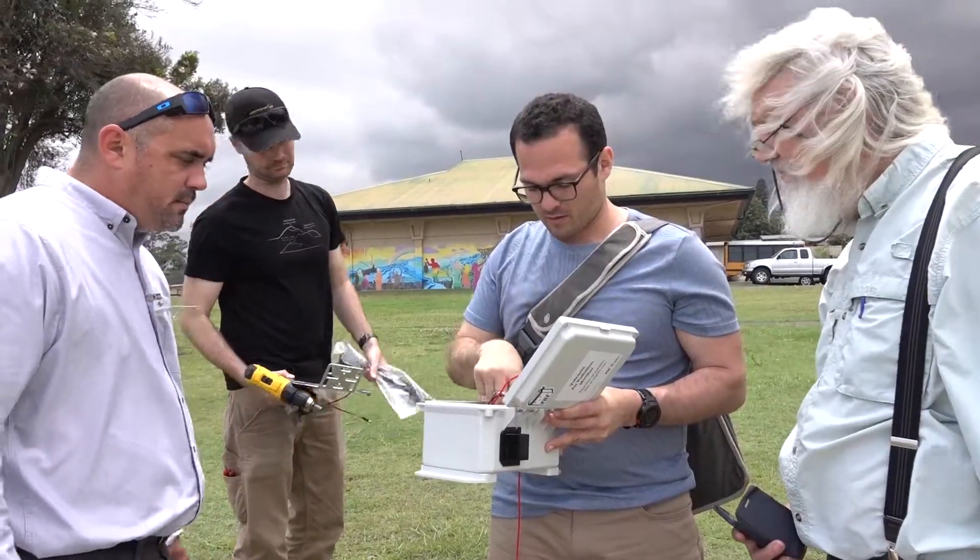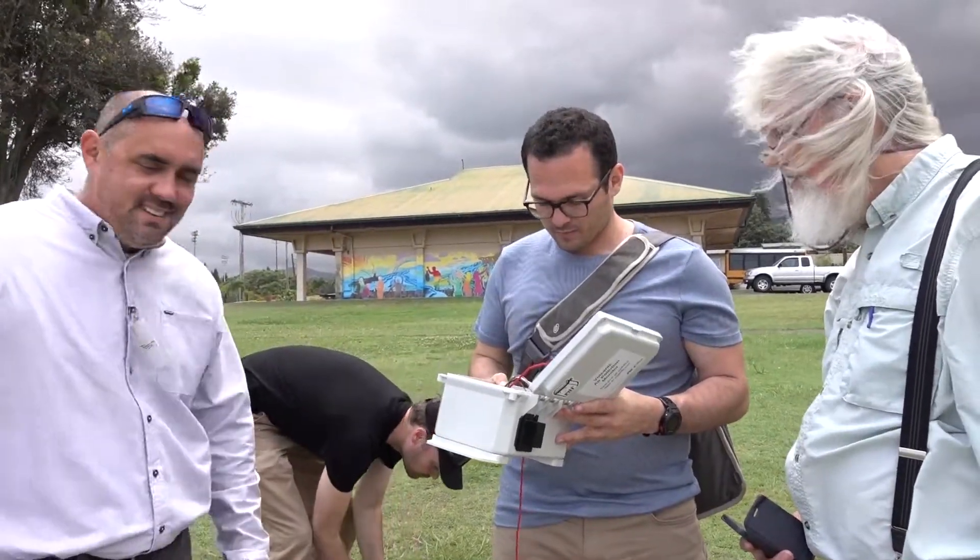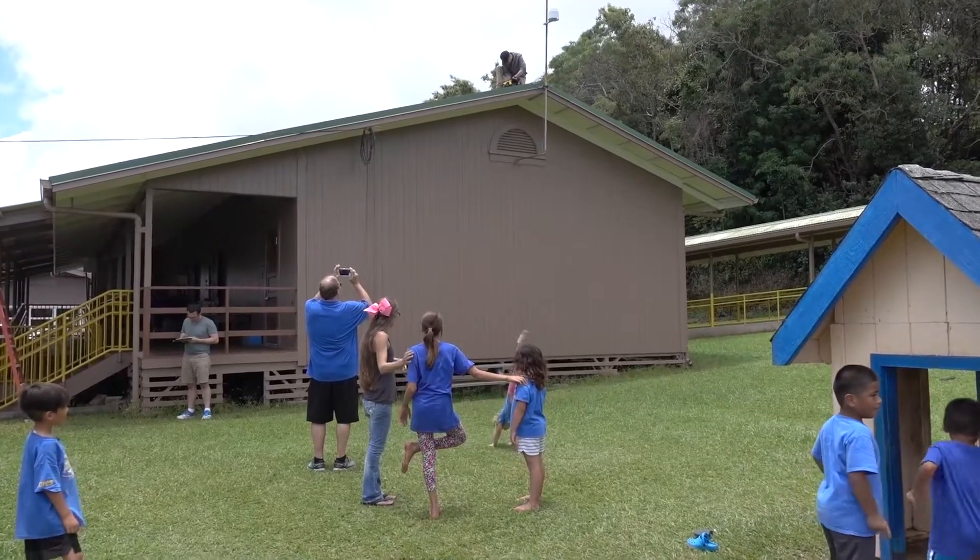We're putting sensors at schools primarily and we are working with the teachers. There's an opportunity for these sensors to serve as a teaching tool within the schools, both with respect to environmental chemistry and VOG, and hopefully other things as well.